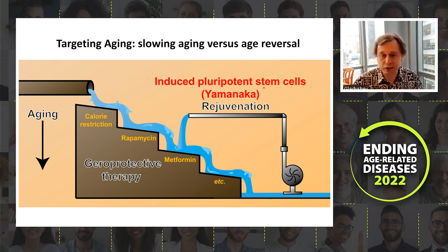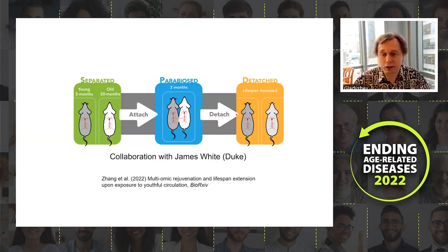We already know this is possible. The best example is induced pluripotent stem cells, where cells are converted from an older state to an embryonic, very young state — there is good consensus in the field on that. We are interested in discovering additional mechanisms, and one such study — also currently under review but available on bioRxiv — involves collaboration with Jim White at Duke studying parabiosis.